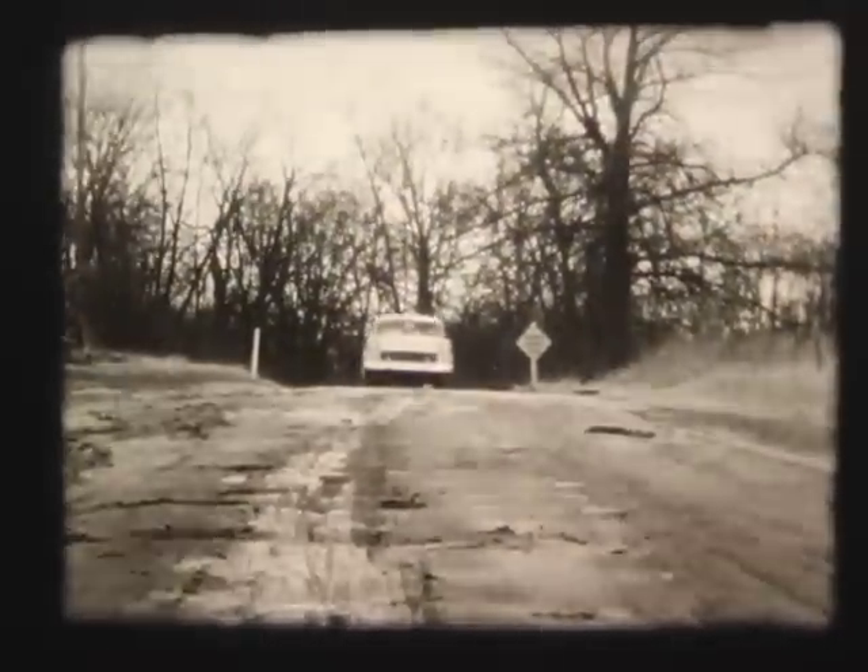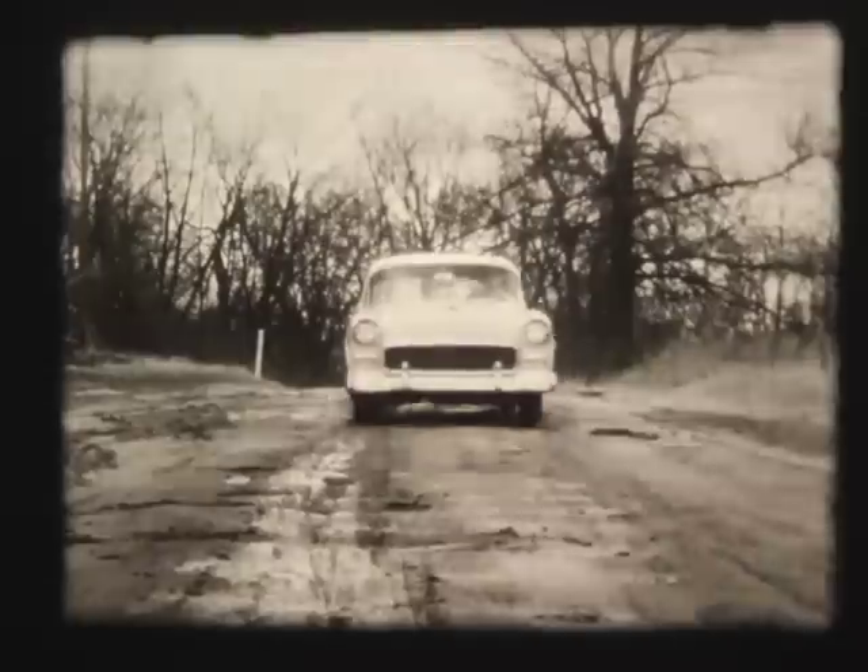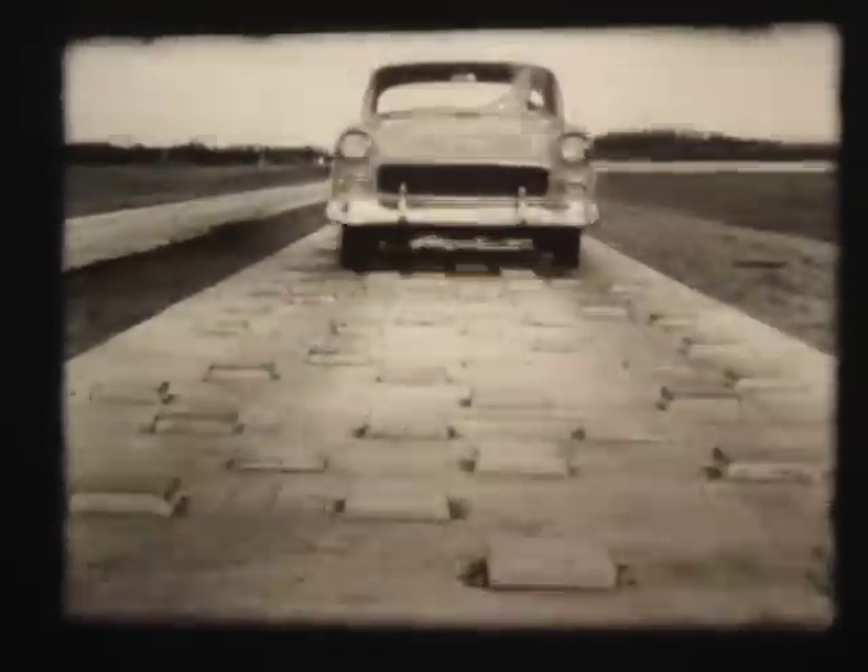This simply means you don't have to worry about taking your new Chevrolet over wicked roads. The world's toughest test roads have already proved that. And here's more proof — you get plenty of extra strength and stability in the new Chevrolet.